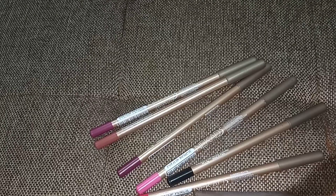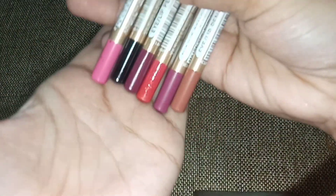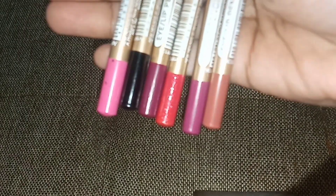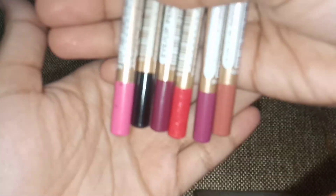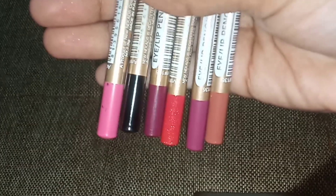There are 6 different shades of color: a nude type brownish color, purple and light pink color, and shimmery red and black color. These are not specific brands but they work really good to be honest. I really like them whenever I use them.